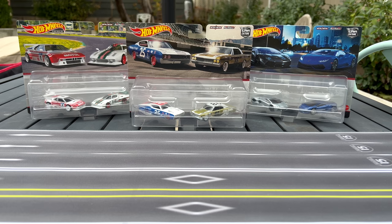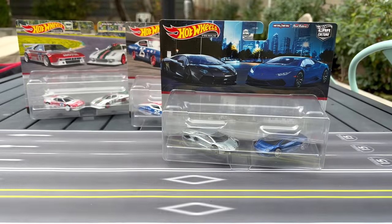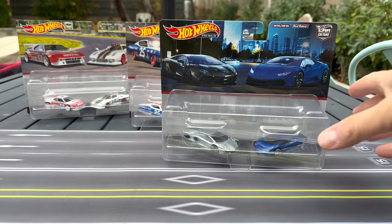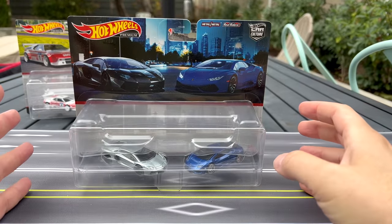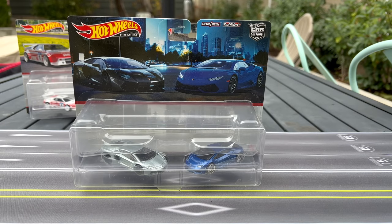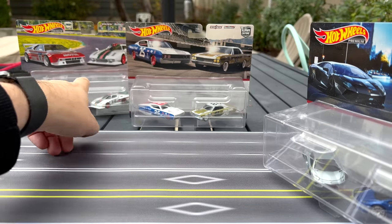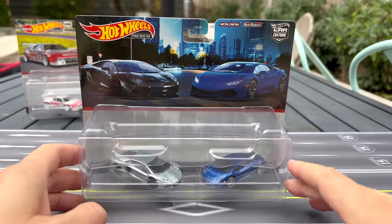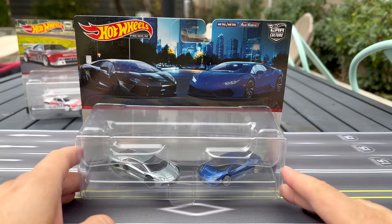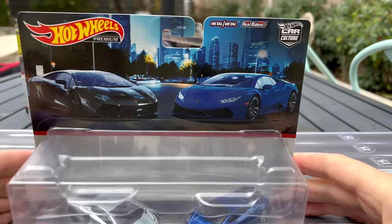Let's get right to it. Very excited to open these up. I think there's a theme for these two-packs. Usually in these two-packs there's one car that is a repeat — essentially a full-on repeat with hardly anything different, maybe a slight shade. But it appears that all of these are slightly different. There's no repeat in this one, there's a repeat in this one, and there appears to be a repeat in this one. It's kind of nice to see some fresh stuff.